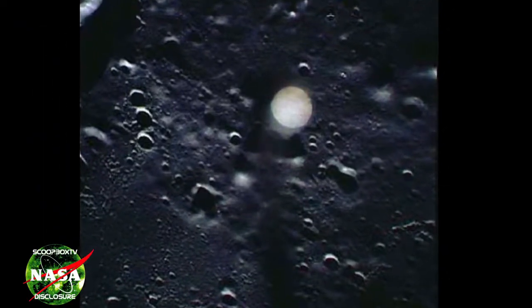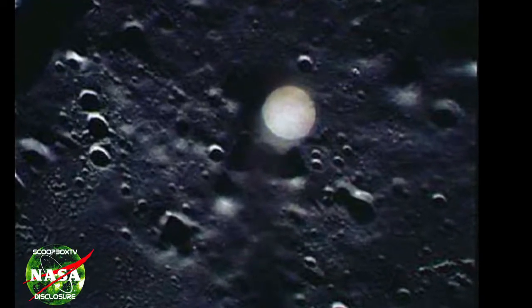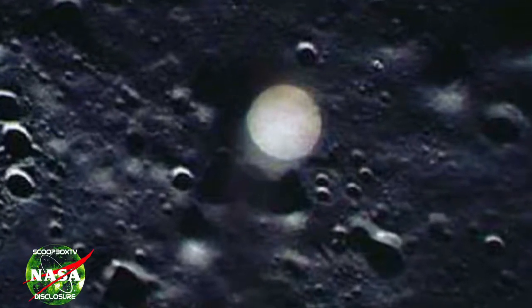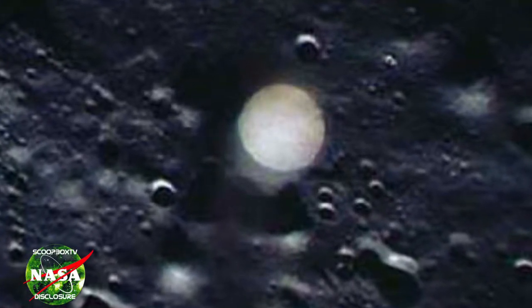It makes me wonder — were the astronauts taking a photograph of the surface of the moon, or was this anomaly their intended target? There are many that believe NASA has photographed these anomalies on purpose, perhaps to study them, figure out how they work, how they maneuver.